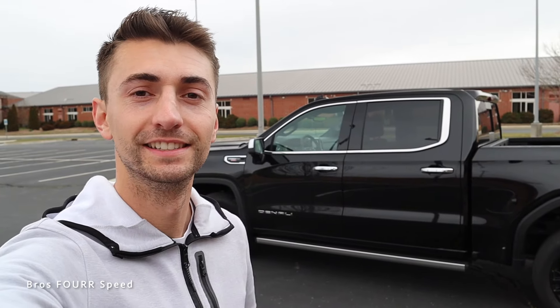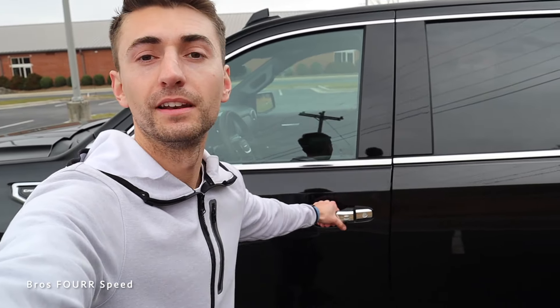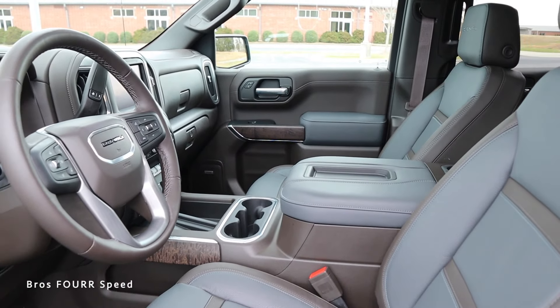GMC's key fob has the logo on one side. I can lock the truck and if I hold down the start/stop button the V8 roars to life — you can hear it start up, which is a really nice touch. Pressing the button again shuts it off. With the key fob in my pocket, all I have to do is grab the door handle and compress the button and it'll unlock.